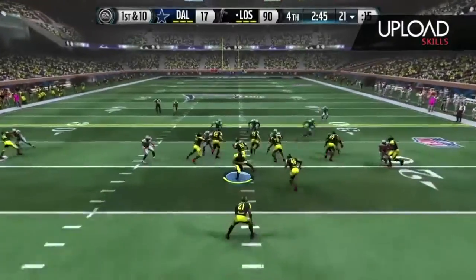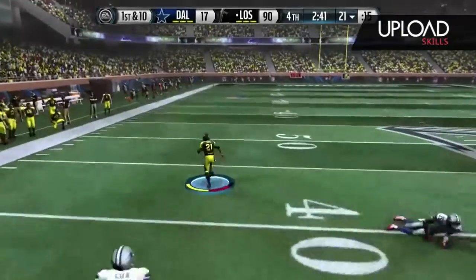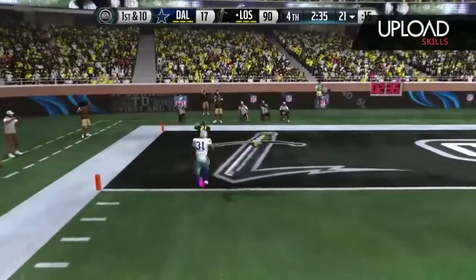Go! First down at the 21. They give it to him on the counter. He's in the clear. The 40, the 30, the 20, the 10. And in for the touchdown.